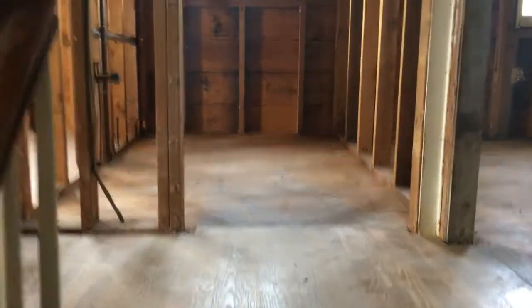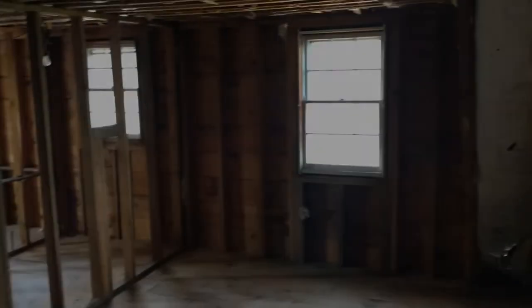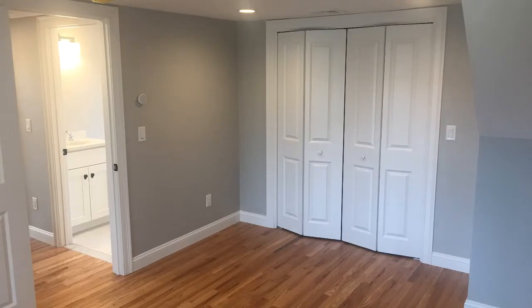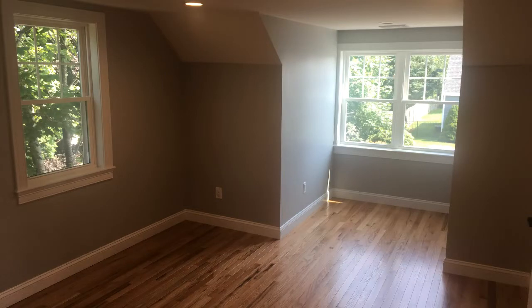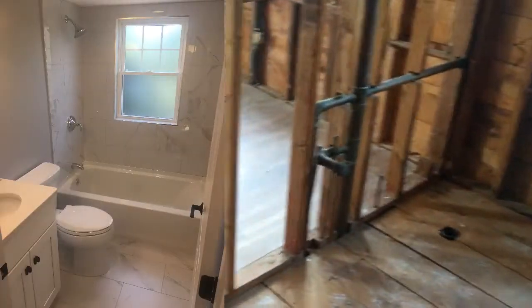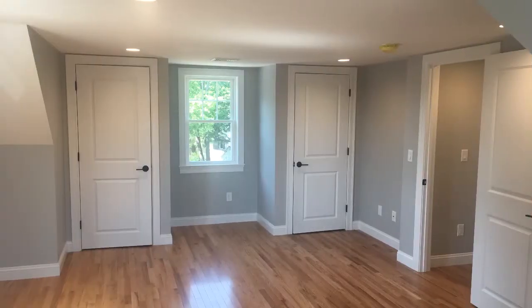Heading upstairs, there are two bedrooms up here. The one on the right-hand side is a little bit smaller. We're going to take that window out, and that space is going to become — there'll be no window there, but if we come around, there's a window here, and we're going to put a double dormer window here, so it'll be double windows with a window seat. The bathroom here is the same size as the one downstairs, so we'll do a tub, toilet, vanity — a 24-inch vanity. The bigger room we're going to reframe so there's just one window, with a closet here and a closet here.